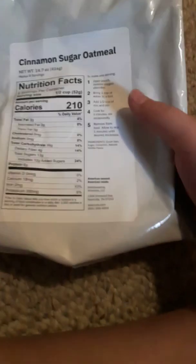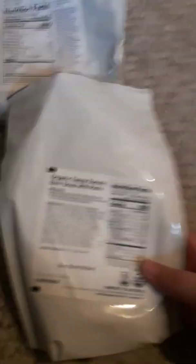This is not a real MRE — it's just food to go. It's like a three-meal thing for the day. So this is Cinnamon Sugar Oatmeal — very heavy, lots in it. There's also America's Finest Mac and Cheese — I'm not from America, but you can use that for dinner or lunch. And then we have Organic Tangy Basil Soup with pasta — you can eat that for lunch or dinner too.